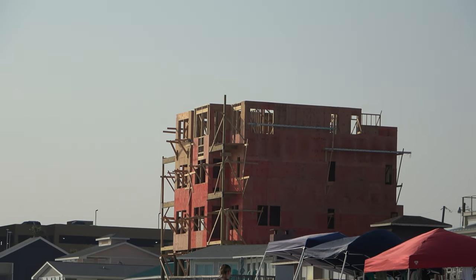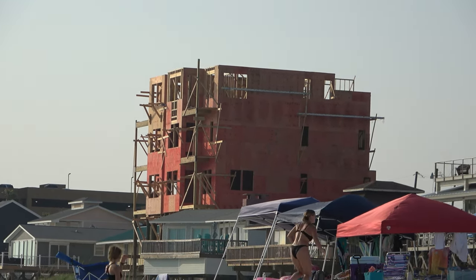Look at this mansion they're building here. Somebody explain to me why they still use wood.